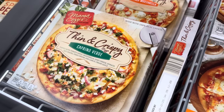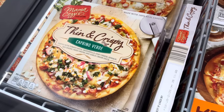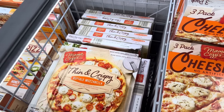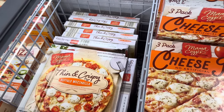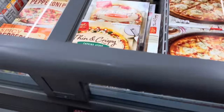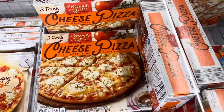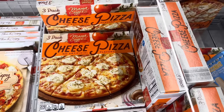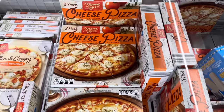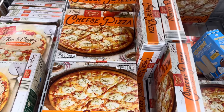More pizza! Caprino verde topped with tomato sauce, mozzarella, goat cheese, spinach, red onions, fried onions, and garlic cream sauce. Or do the buffalo mozzarella topped with tomato sauce, mozzarella, buffalo mozzarella cheese pearls, and sliced tomatoes — that sounds really delicious. $3.99. And if you thought that was the end of pizza, you were wrong: three-pack cheese pizza for $6.99 — a great price for three.